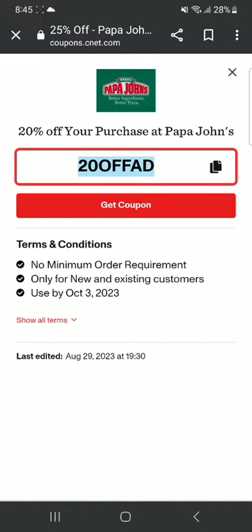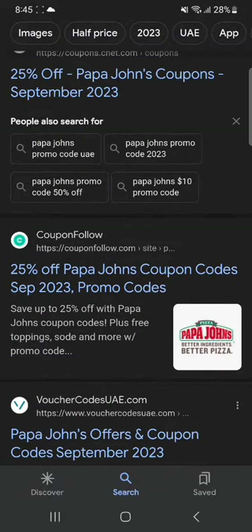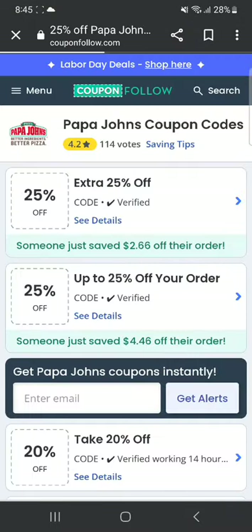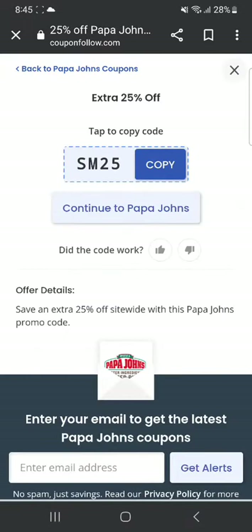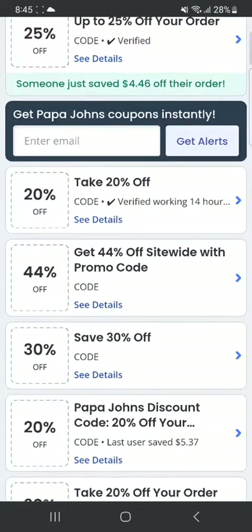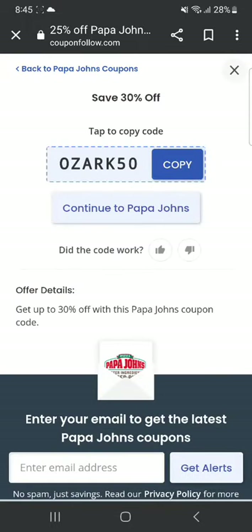Let's head to some other websites. There's this website CouponFollow — you can go here. These codes are for September 2023 as well. The first one is extra 25% off — you can click on it, and it's the same code we saw on the last website: SM25. You can also look at a few more codes; for example, save 30% off — click on it and that's the code for 30% off.